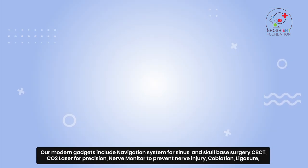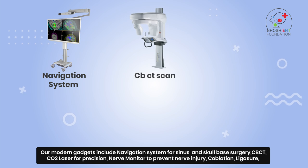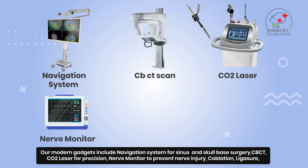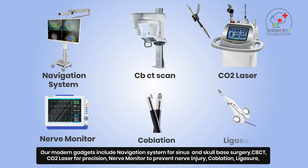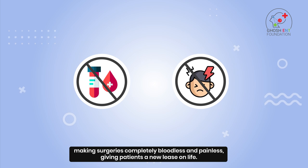Our modern gadgets include a navigation system for sinus and skull base surgery, CBCT scan, CO2 laser for precision, nerve monitor to prevent nerve injury, coblation, and ligature — making surgeries completely bloodless and painless, giving patients a new lease on life.